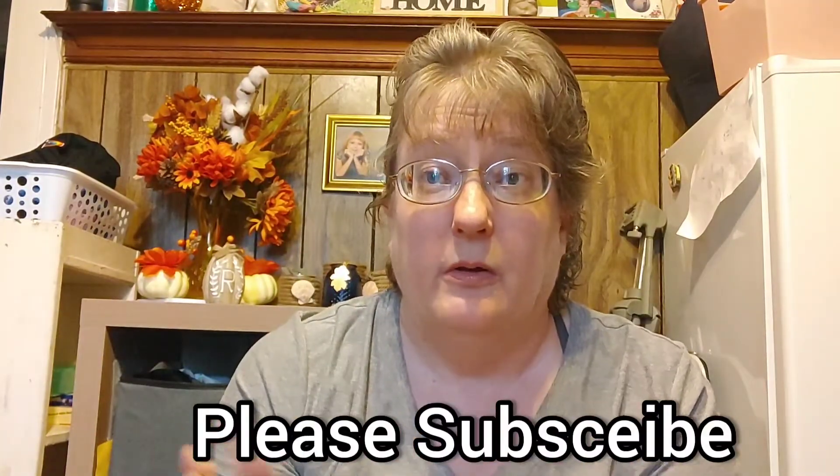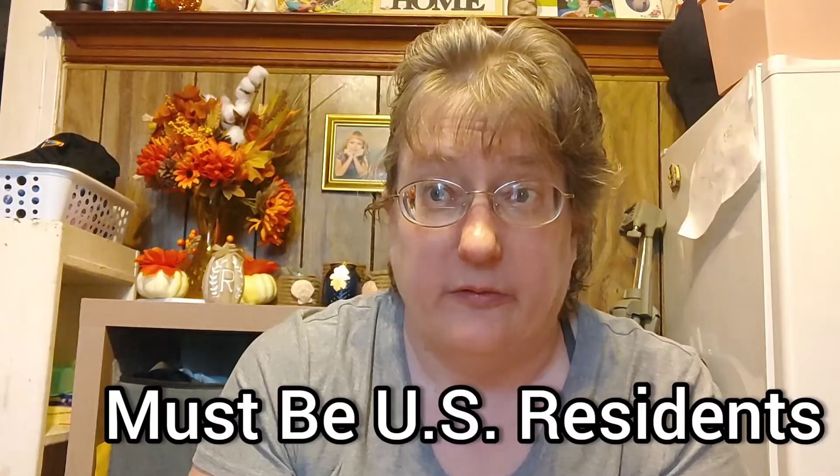If any of this interests you, please look for my subscribe guide that just popped up. He is directing you to like the video and to click on that subscribe button down below. Don't forget to comment and subscribe because when we get to 600 subscribers we are going to do a $10 Dollar Tree gift card giveaway — one for new subs and one for comments. Must be United States residents.